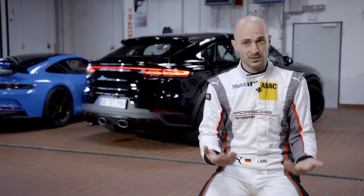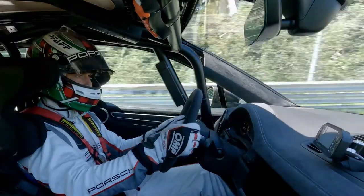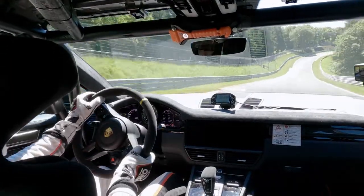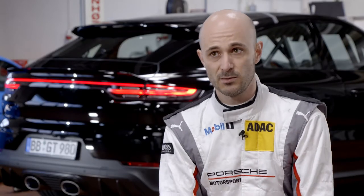I was immediately surprised and said, how does that work? That the car sits so well on the front axle. The car feels good in every section of the track. The car is so incredibly agile, has so much front axle — where it gets very, very technical, a lot of fast turns, the car just sits. You gain a lot of confidence because you know, I can do that with this car.